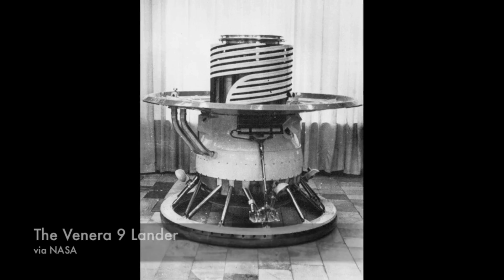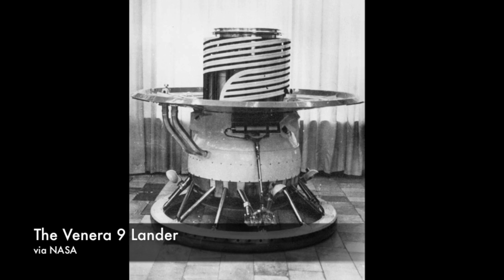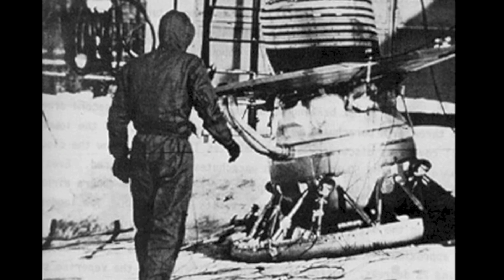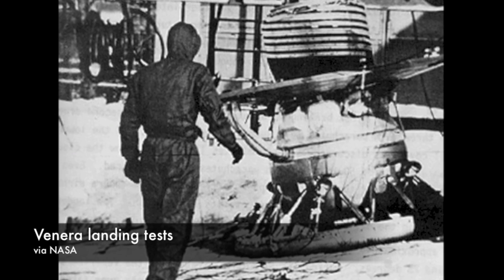The first Venera mission to be armed with a camera was Venera 9, and this mission demanded an entirely new lander. Using data from previous Venera missions, the Soviets knew exactly what their lander and its camera would have to stand up to. The final Venera 9 spacecraft was a cylinder that housed the instrumentation, sitting on top of an engine, surrounded by a flared-out structure that acted as an airbrake. The Soviets found that Venus' atmosphere was so thick they didn't need a parachute in the final phase of landing — just shock absorbers to soften the blow.